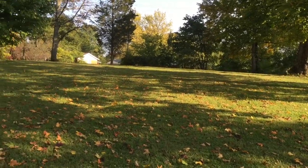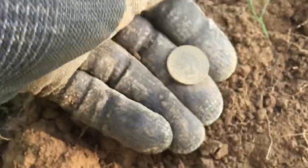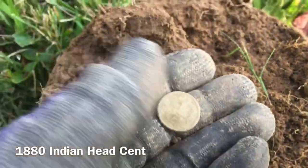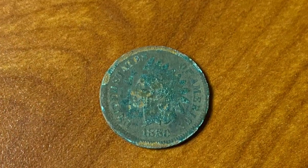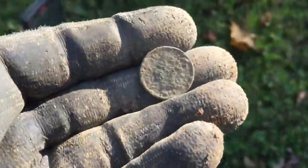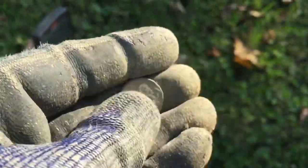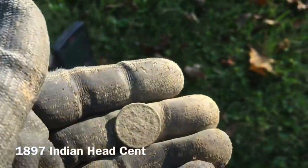Back at the 1830s house — another 22 signal, popped it up from about five inches. Already gave it one wipe — got me another Indian, looks like an 1880, possibly beautiful condition. Get it cleaned up and I'll show you guys in the wrap-up. Next target — 19 on the Equinox — got myself another Indian head. Not sure of the date but we're getting dark, so I'll get it toothpicked and put a picture in.